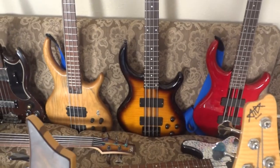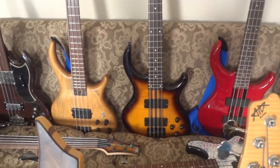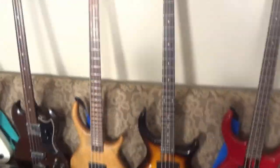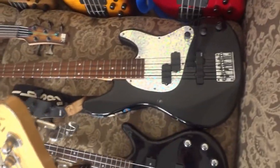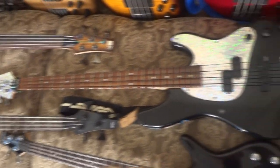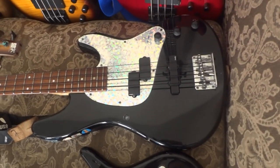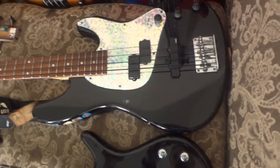The honey burst Toby Pro right there is the finest bass I've ever owned — it plays and sounds better than any bass I've ever owned. Moving on, this is an Ibanez TR-75. It's got a jazz and a precision pickup. I've swapped out for active EMGs, and it's currently got a sparkly sticker from Hobby Lobby on there.